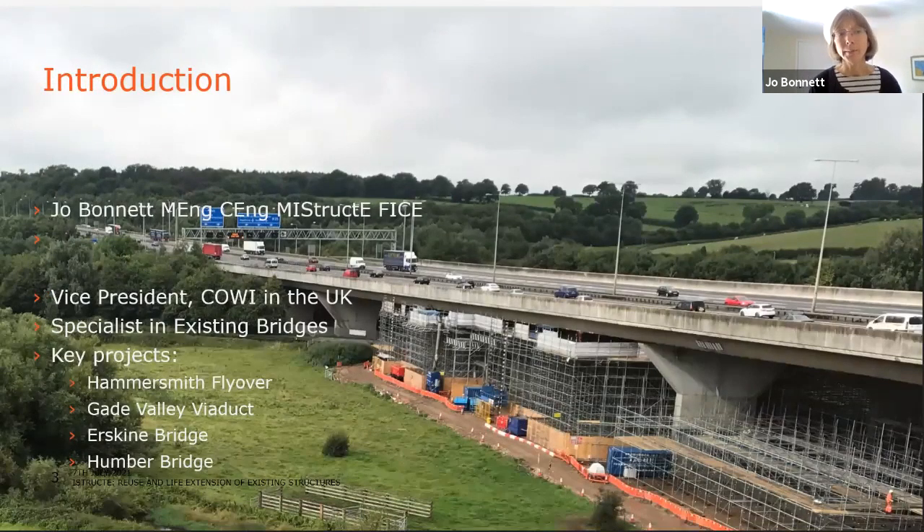My name is Jo Bonnet. My current job title is Vice President for COWI in the UK, overseeing the operational side of the business in the South, primarily London and Bristol. I'm from a background of being a specialist in existing bridges, and a few of my key projects are the Hammersmith flyover, Gade Valley viaduct, Erskine Bridge near Glasgow, and the Humber Bridge near Hull.